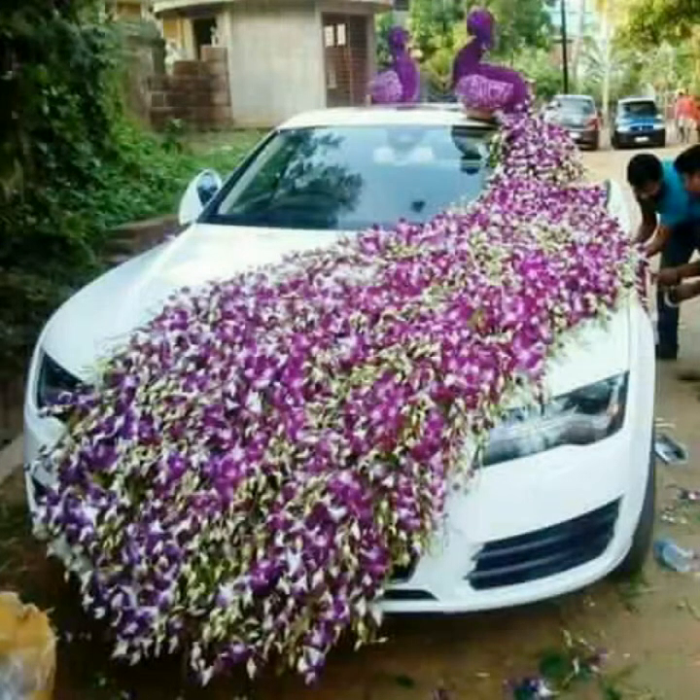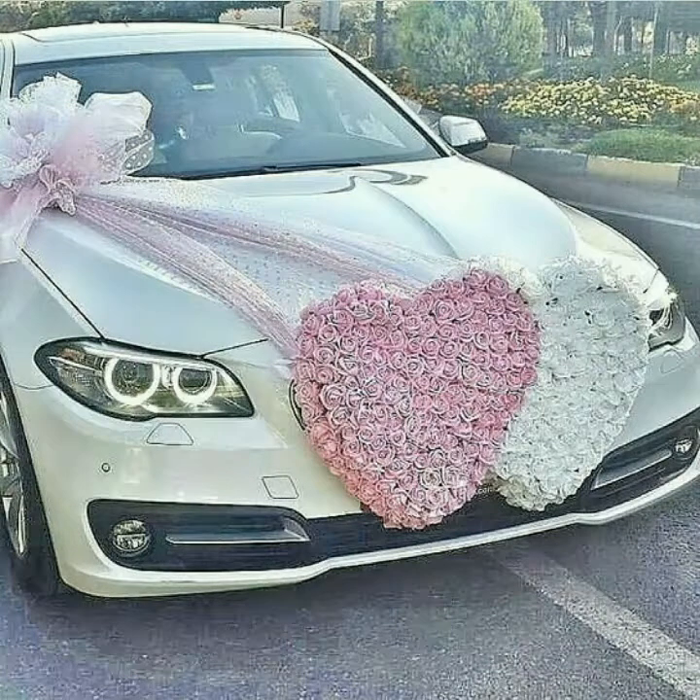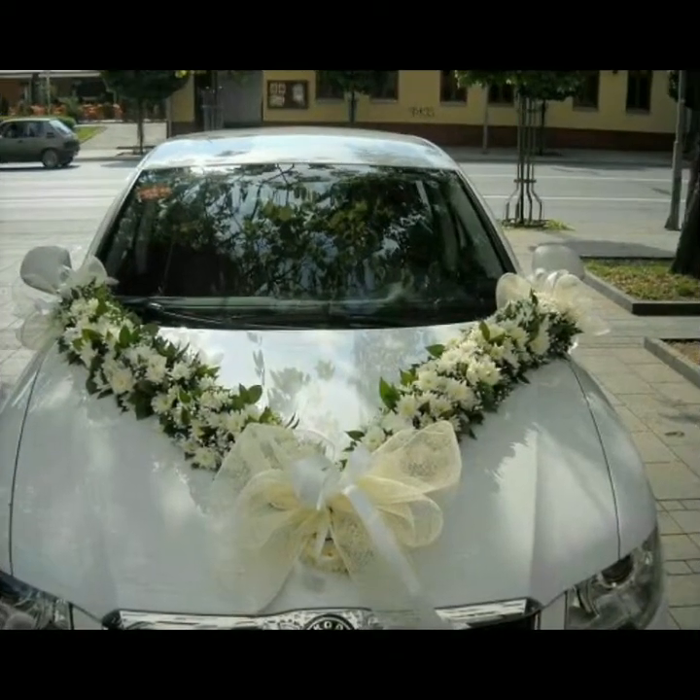This is a very superb collection — very outstanding ideas. This is a heart shape with curtains, net and ribbon.